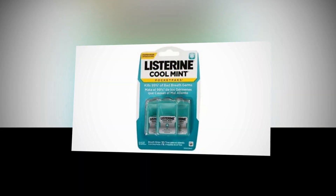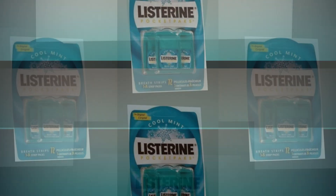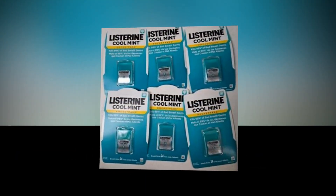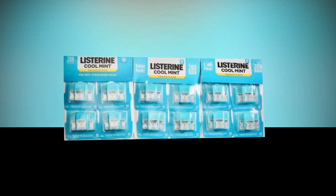Ideal for killing bad breath bacteria and providing convenient access to fresh breath wherever you are. To use, take out one dental care strip from the handy carrying bag, apply it to your tongue, and allow it to dissolve. This is all that is required to eliminate bad breath bacteria and refresh your breath.